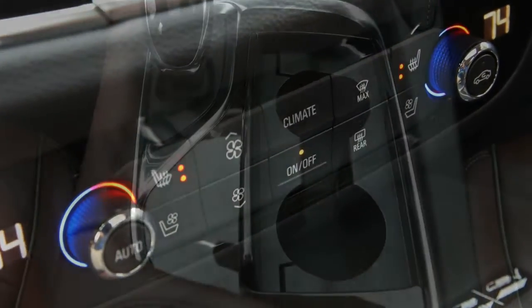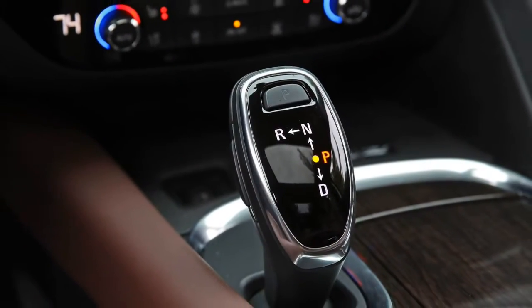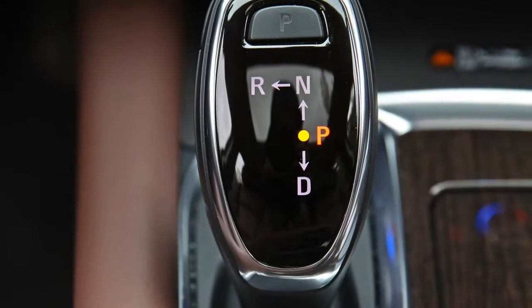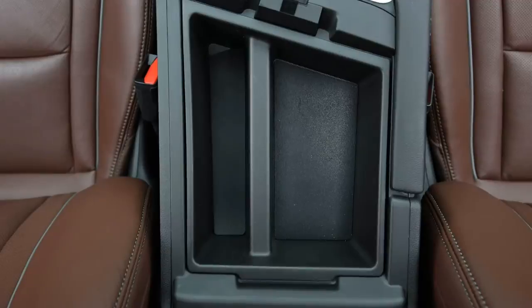Braking: brake pedal firmness is spot-on and offers assuring deceleration right away while avoiding any abruptness. Maximum stopping performance is good too, despite the Enclave's mid-pack finish in our emergency braking test.